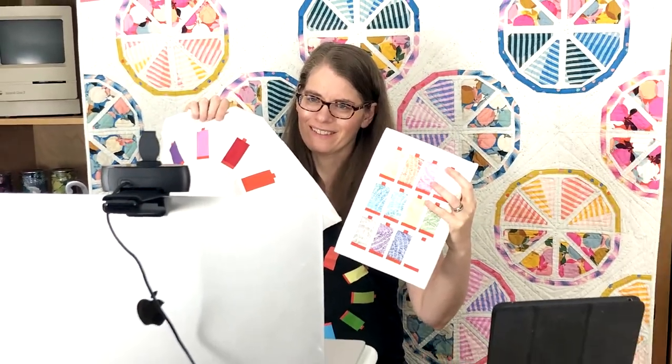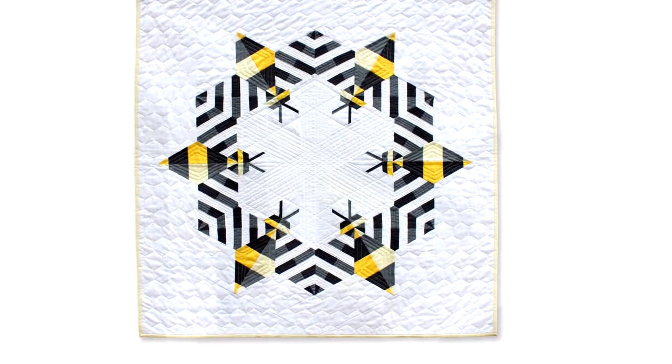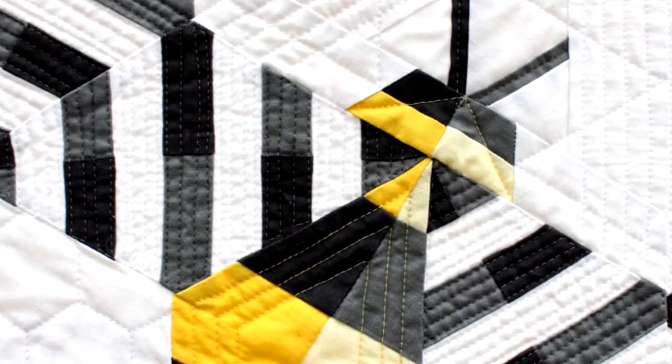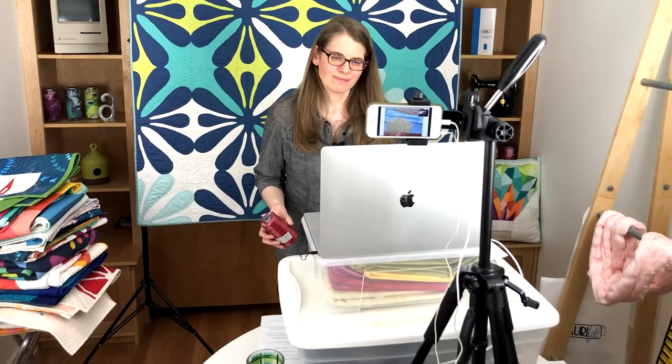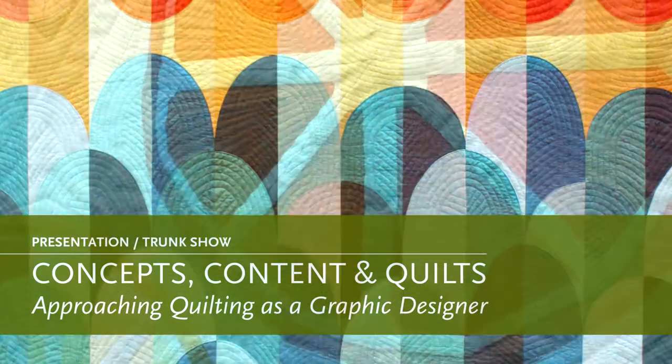I have two presentations that are educational, entertaining, and inspiring. They contain professional photography of my quilts, including close-ups. In addition, I have all of my actual quilts at my side. Topics include concepts, content, and quilts.